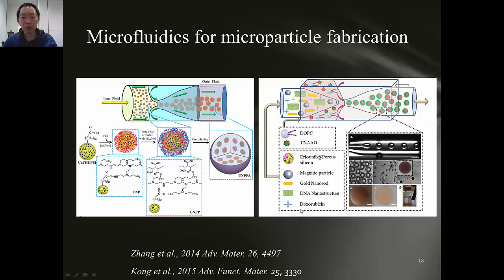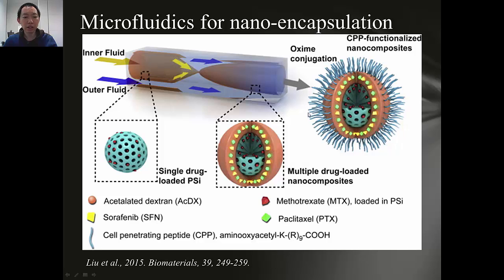We can also build up more complicated systems with microfluidics. For example, we can do nano-encapsulation. In this case, we have a porous silicon nanoparticle where we can load the drug inside. Then we encapsulate the particle into a pH-responsive polymer, acetylated dextran, and conjugate CPP to the surface. The pH-responsive polymer only dissolves at acidic pH. Upon cellular uptake, this will dissolve, and the porous material will be exposed so the drug is released.